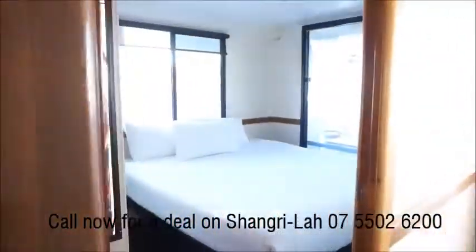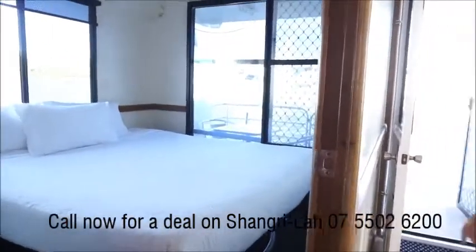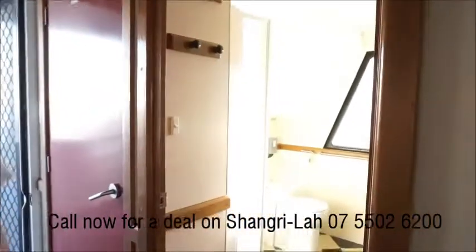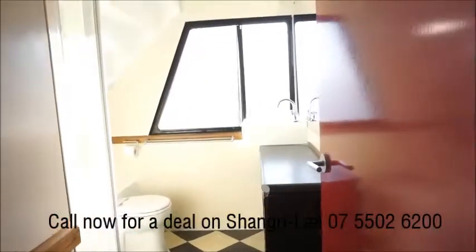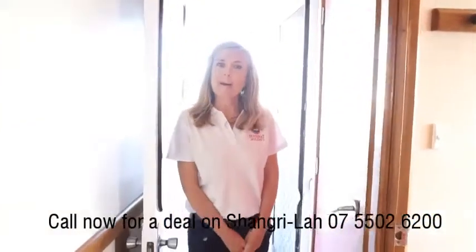Check out this beautiful big king island bedroom which has doors out to the back deck. Come this way a little bit further and you'll find the spacious bathroom, toilet, shower, and a good-sized vanity there. There is also another toilet that's accessible from the back deck.